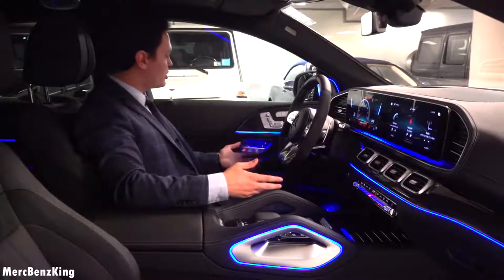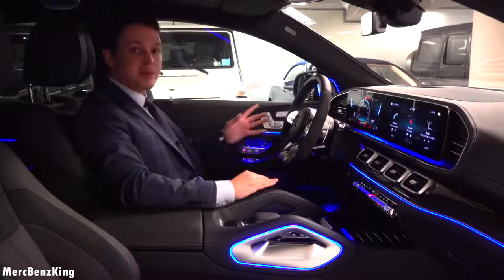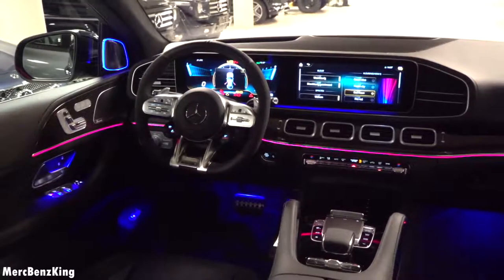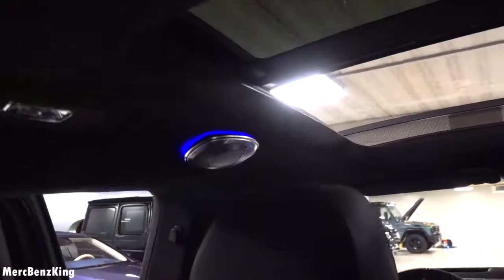The seating position is great — you are sitting higher above other vehicles. You can see it has the panoramic roof in just one part, and each corner is lit up with ambient lighting. It has the Burmester surround sound high-end option, with speakers on the sides of the panoramic roof as well.